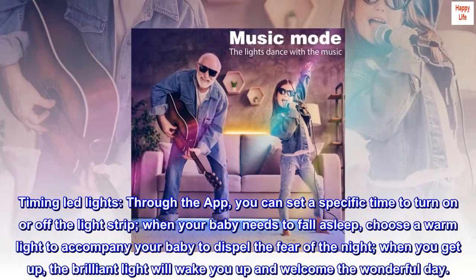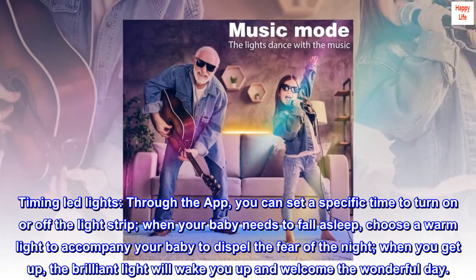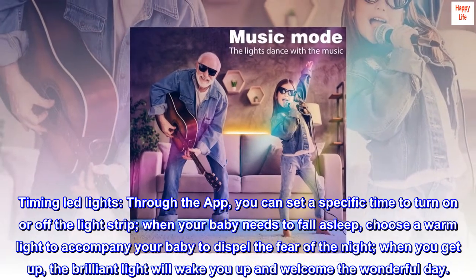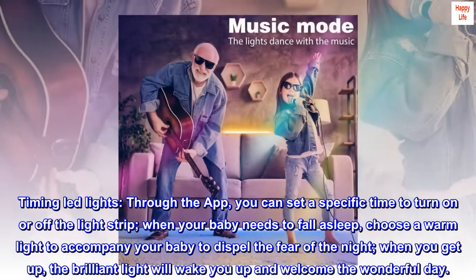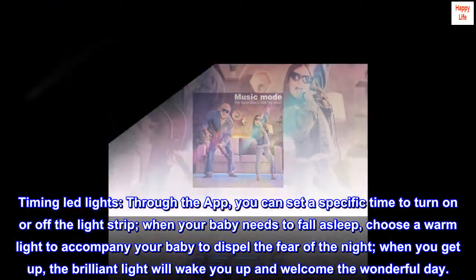Timing LED Lights. Through the app, you can set a specific time to turn on or off the light strip. When your baby needs to fall asleep, choose a warm light to accompany your baby and dispel the fear of the night. When you get up, the brilliant light will wake you up and welcome the wonderful day.